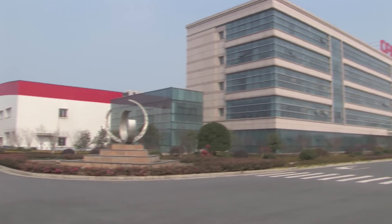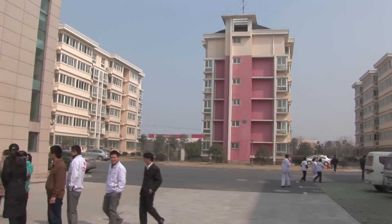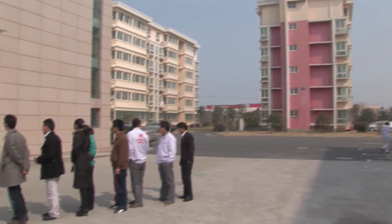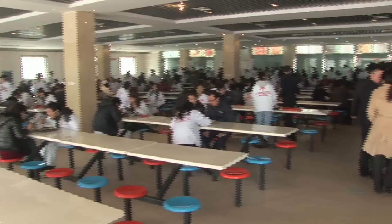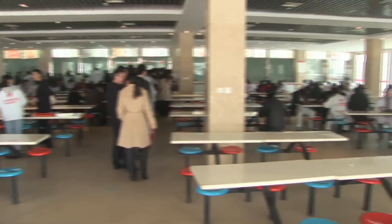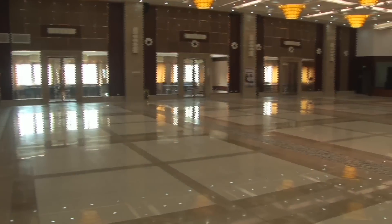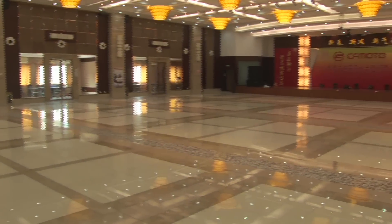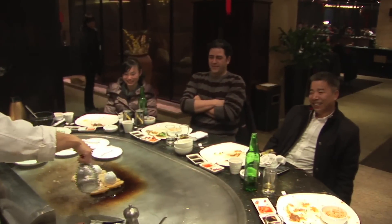What was very interesting for us to see was how the whole CF Moto operation is like a city within the city. There are staff apartments on site to provide accommodations for the workers, along with an enormous cafeteria for all to eat at. There was also a recreation room and games room to keep the team busy when not working. This site was massive, with everything needed located within the CF Moto complex.